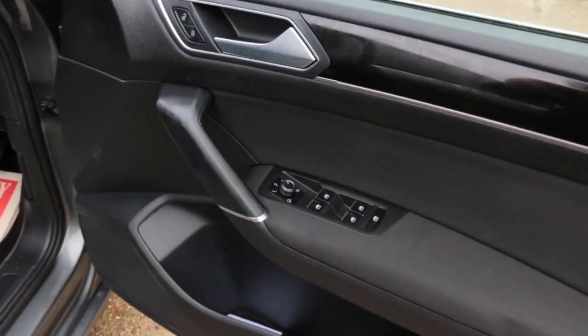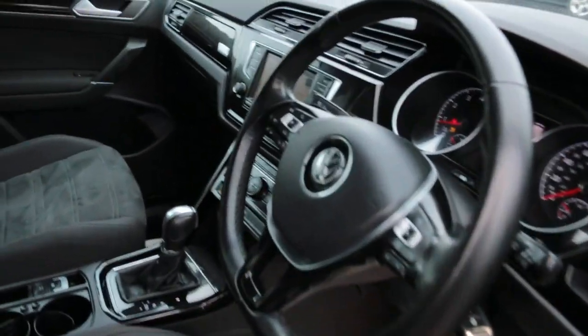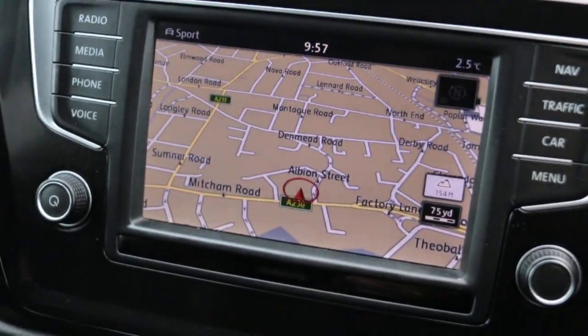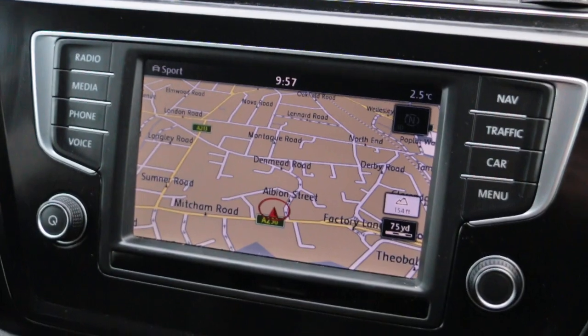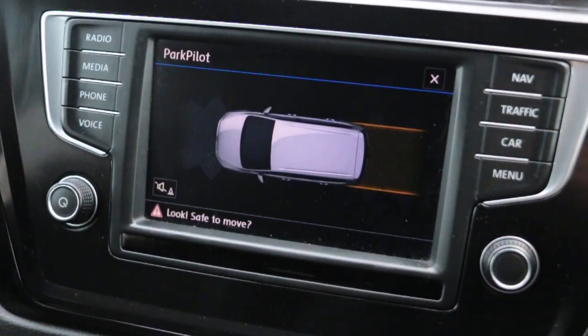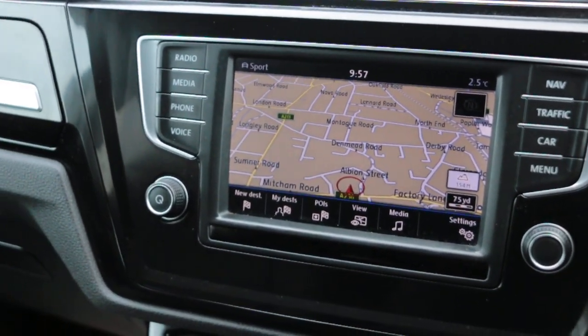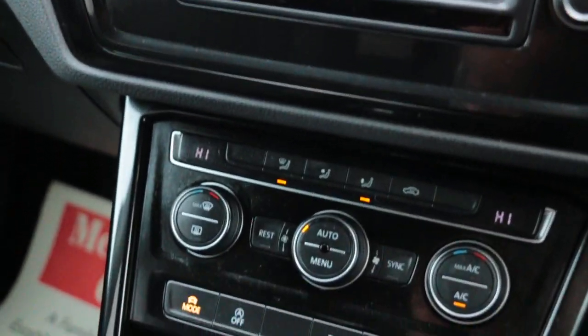The car has electric folding mirrors and front auto headlights. It also features satellite navigation, parking sensors with park pilot, DAB radio, Bluetooth, telephone connection, USB, aux, and two-zone climate control aircon.